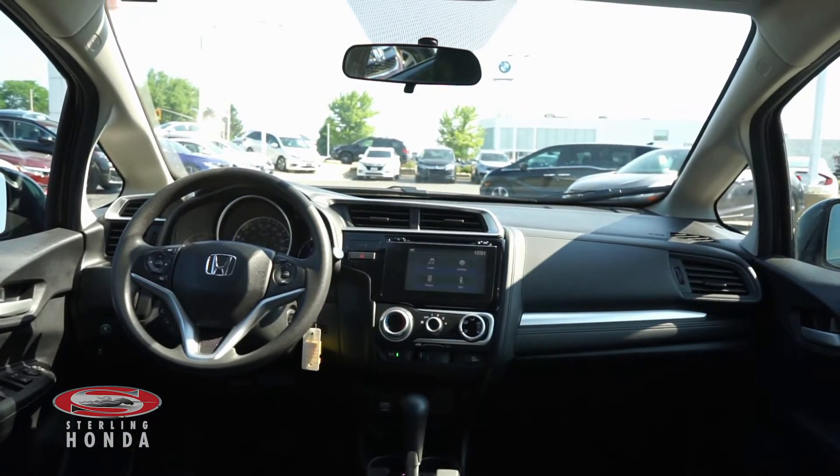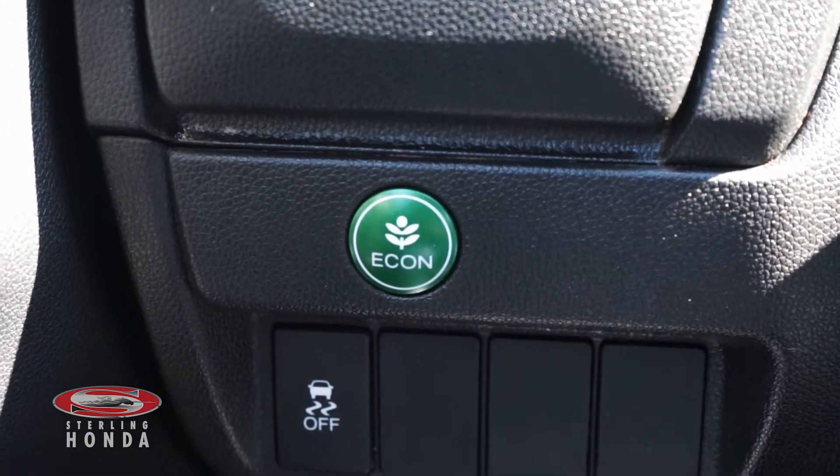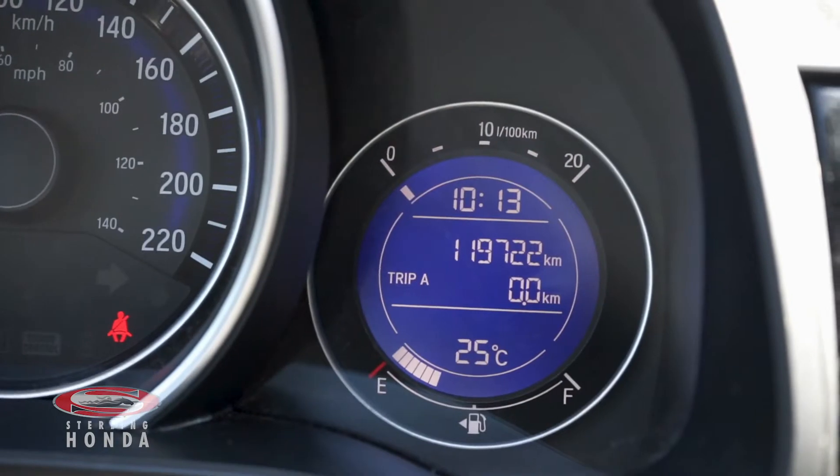The 1.5-liter, 4-cylinder engine with an economy mode for better fuel efficiency has up-to-date fluids and filters with less than 120,000 kilometers on it.